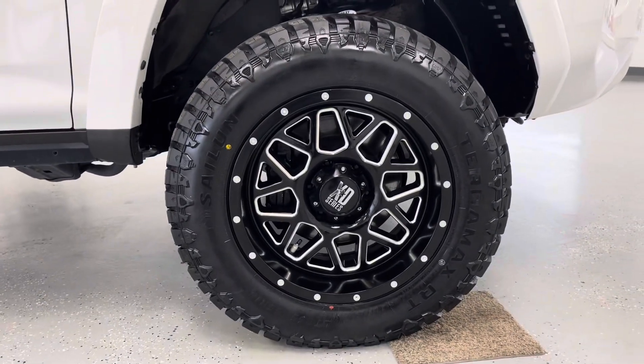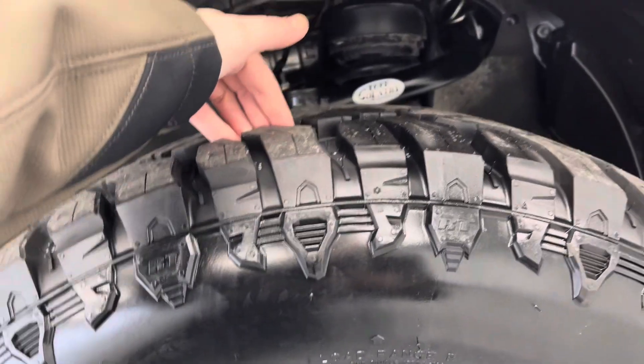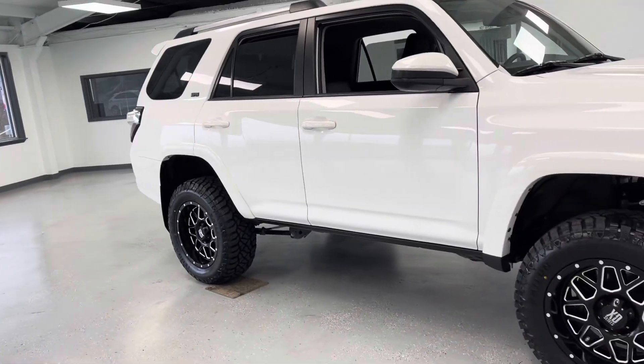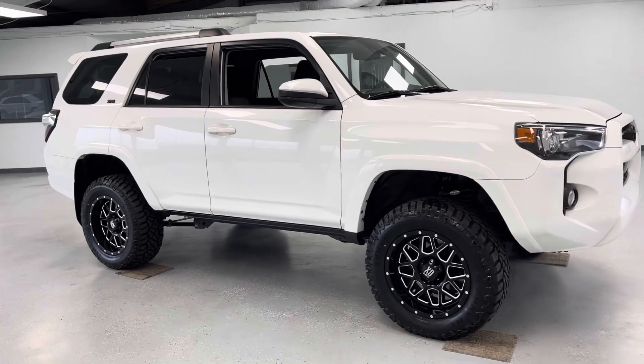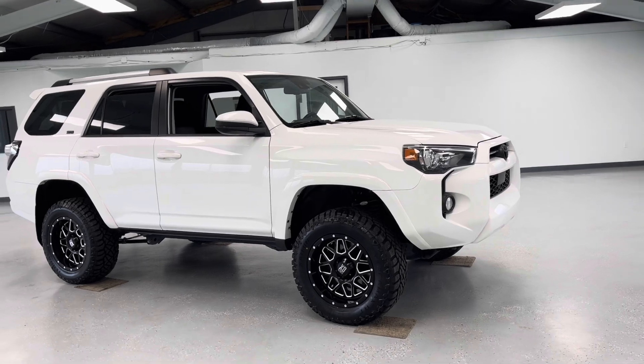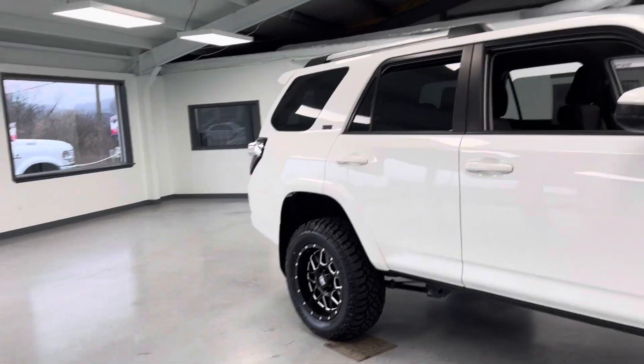This vehicle features black 18-inch XD series wheels. As for your tire treads, you have a lot of life left in them — we'll get you those exact measurements in just a second. This vehicle, along with all the others here at All Things Automotive, has undergone a multi-point inspection and received a fresh oil change, a new engine air filter, and a new cabin air filter, so you don't need to worry about replacing any of those anytime soon.